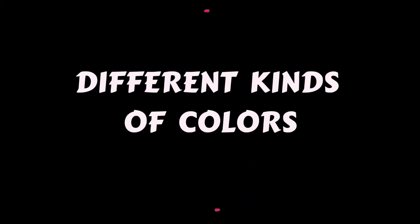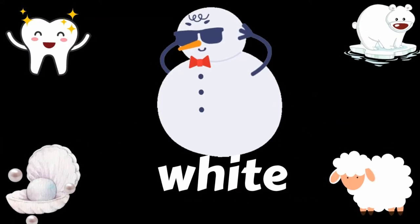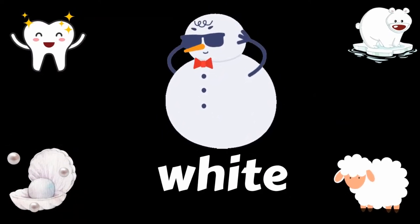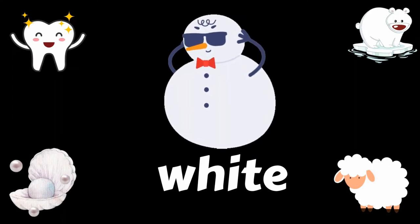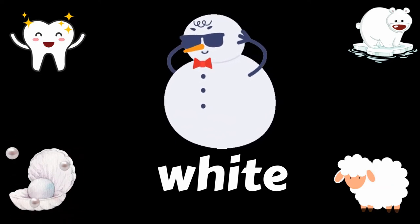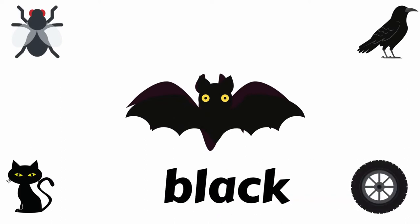Let's learn different kinds of colors. Color white, like tooth, snowman, polar bear, pearl, and ship. White. Color black, like...